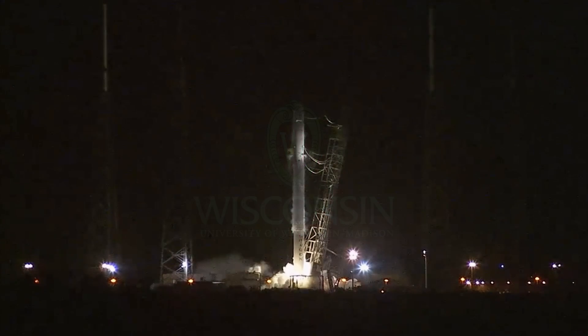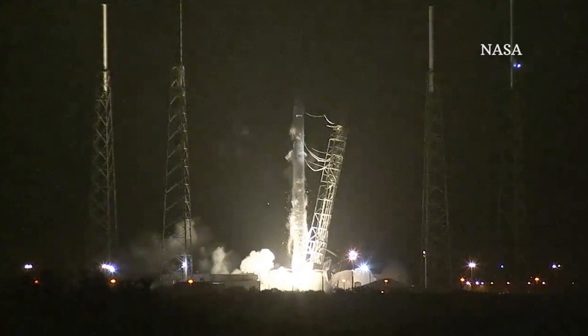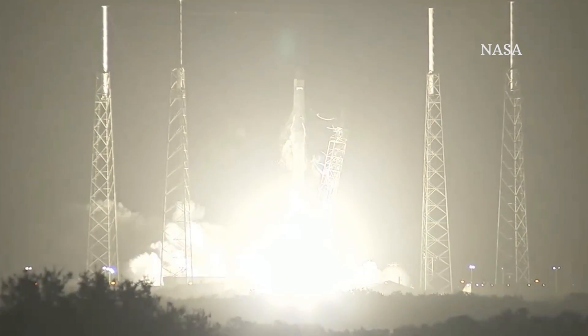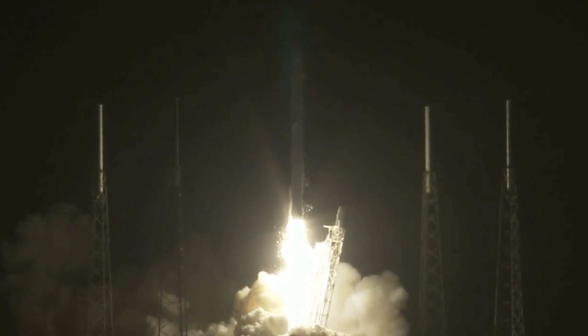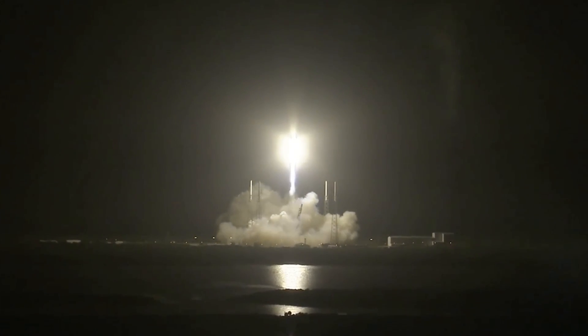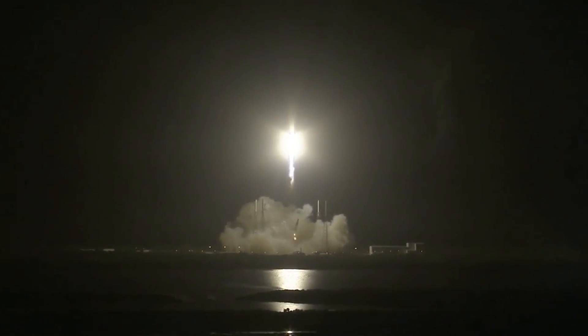Three, two, one, engines ignited. And we have liftoff of SpaceX Falcon 9 rocket and Dragon. It's the biggest firework you've ever seen. Absolutely fantastic.